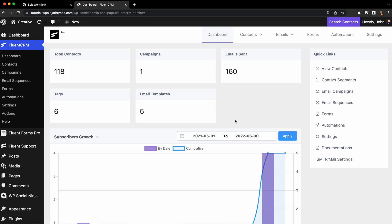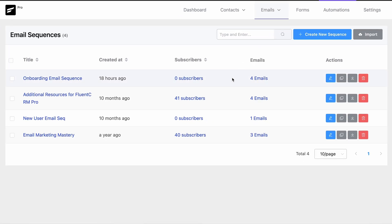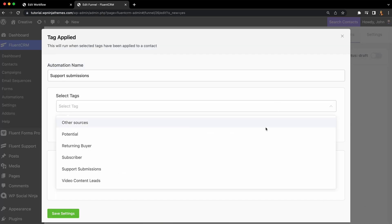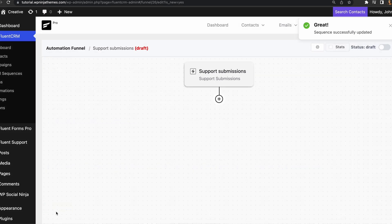Now let's consider a simple scenario. Say one of your agents just resolved a ticket from a product user — the problem got solved and everything went smoothly. Wouldn't you want a follow-up with that customer on how their support experience was? We like to do this with a follow-up email. To send this email, I'll use FluentCRM's Email Sequences feature in Automations. Head to FluentCRM's Automations tab and create a new automation. In the Triggers section, we'll use the Tag Applied trigger — this trigger will start when FluentSupport adds the Support Submission tag.